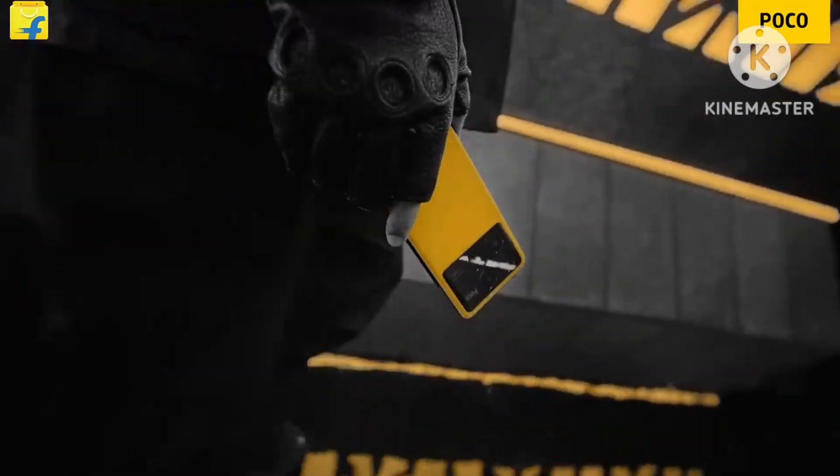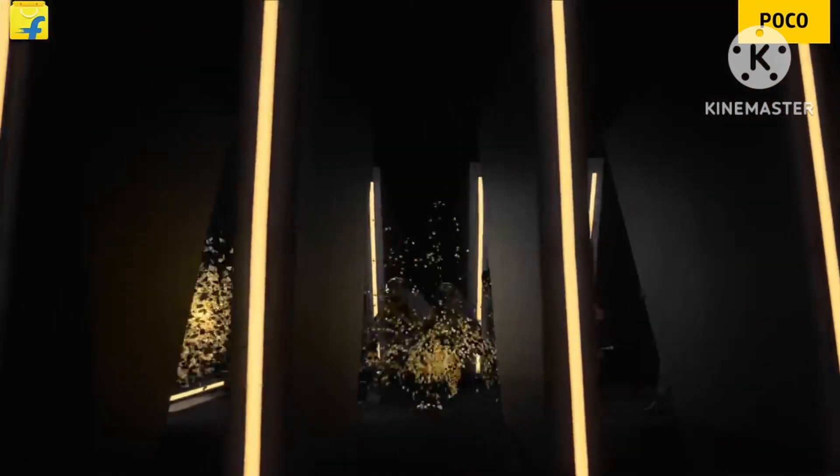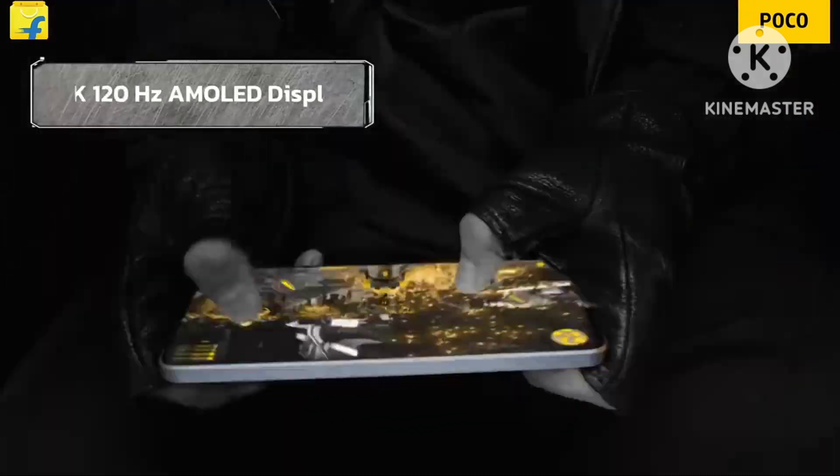POCO has launched its new series. Today we are going to talk about the POCO X6 5G.